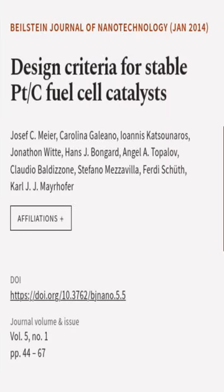This article was authored by Joseph C. Meyer, Carolina Galliano, Ioannis Katsunaros, and others. Thank you for listening.